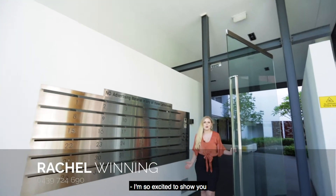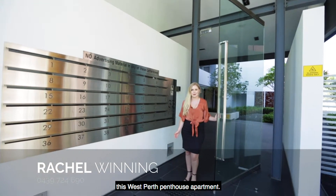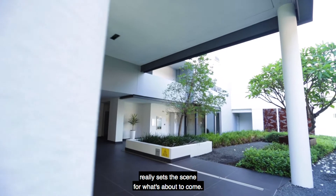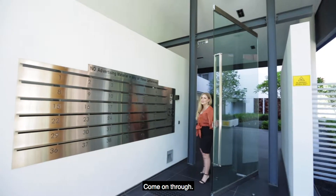I'm so excited to show you this West Perth penthouse apartment. The lush resort-style foyer behind me really sets the scene for what's about to come. Come on through.